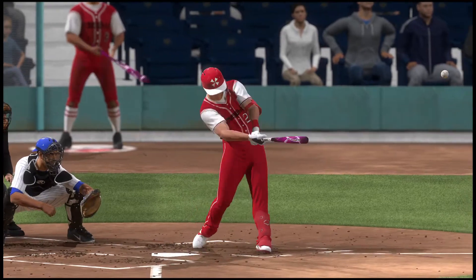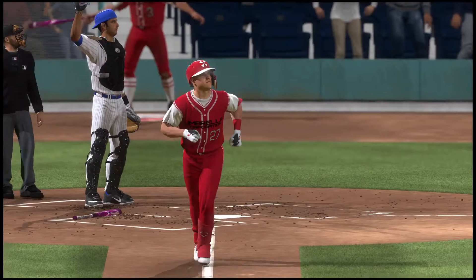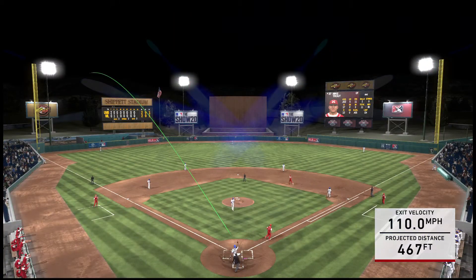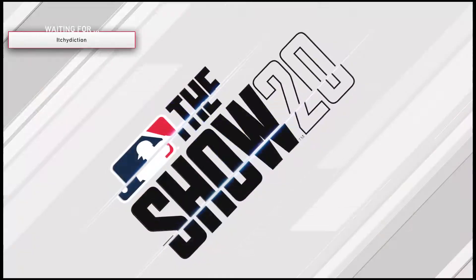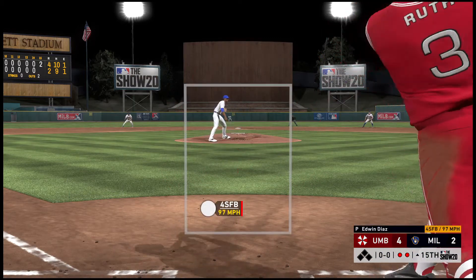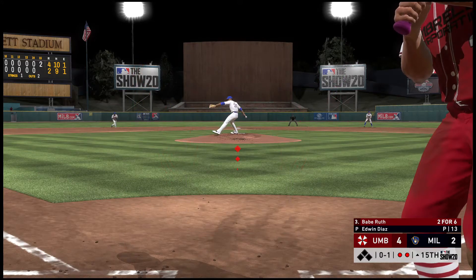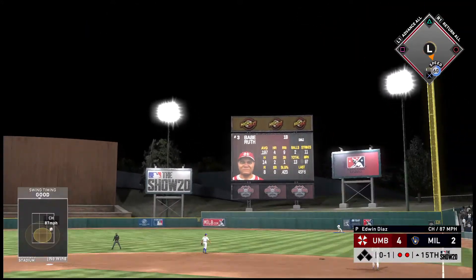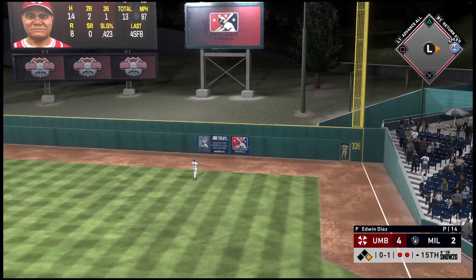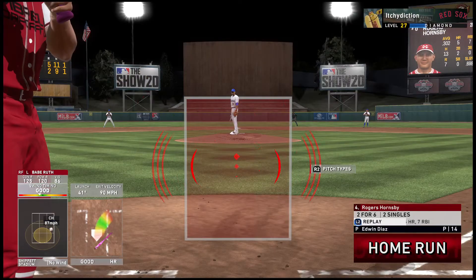Not every home run is exactly the same — that ball was absolutely destroyed. Stepping in now: Babe Ruth, who pops the first pitch foul behind the plate. Two hits in six tries for him thus far. Swing and a drive, this one's deep to right — back goes Hunter, at the track, at the wall — and it's out of here! Back-to-back two-out home runs.